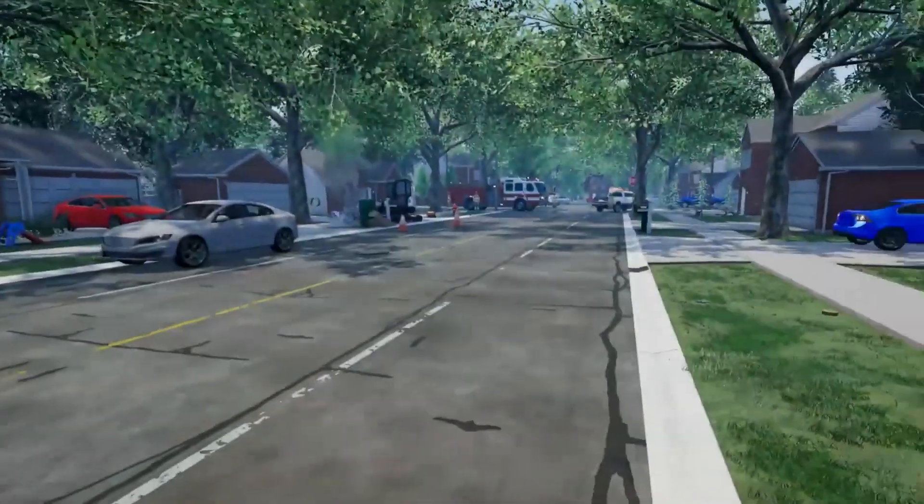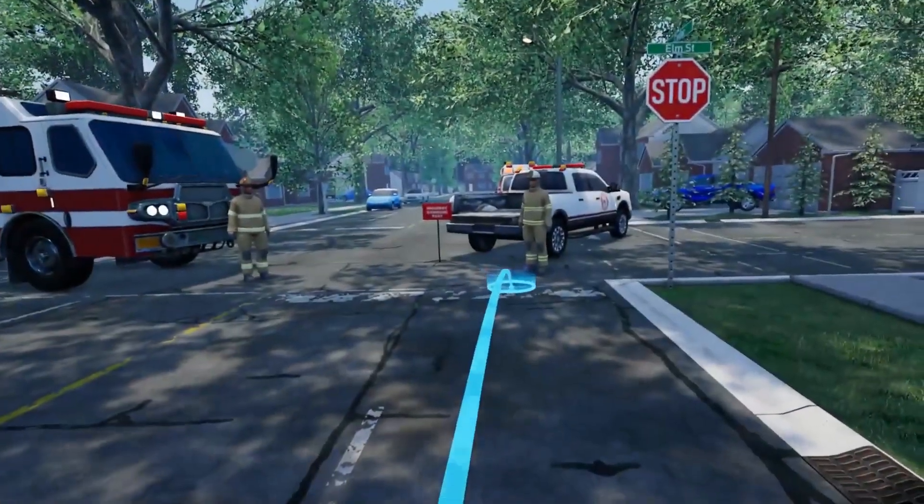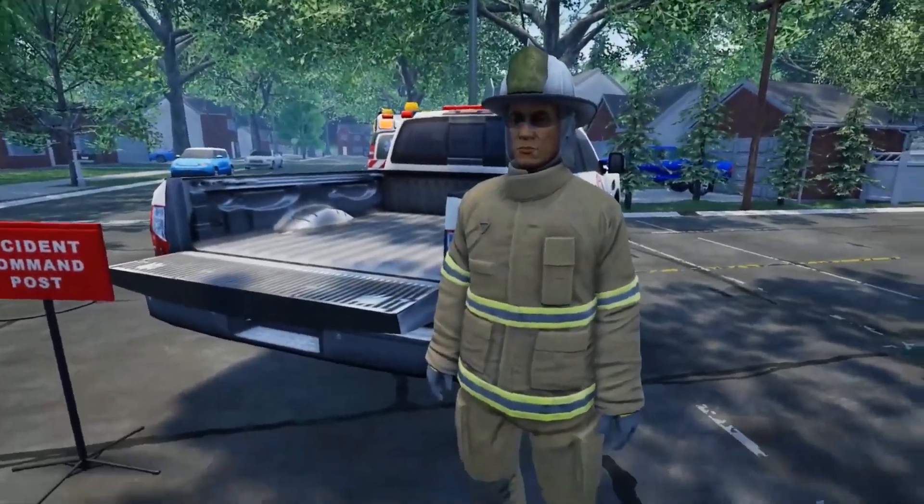In this case, the trainee has requested an additional gas crew join him at the location for support. Okay, we're monitoring things here. Let us know if you need a hand.